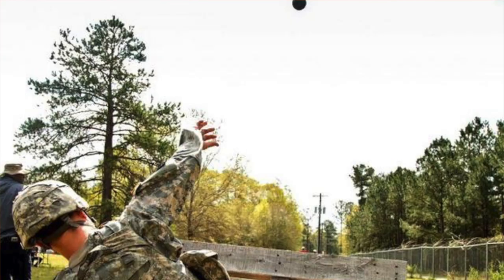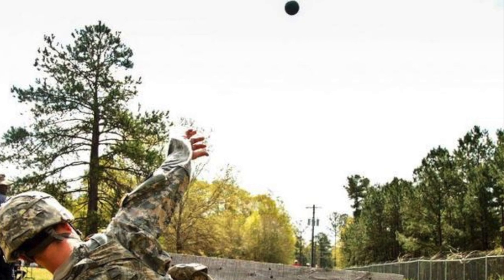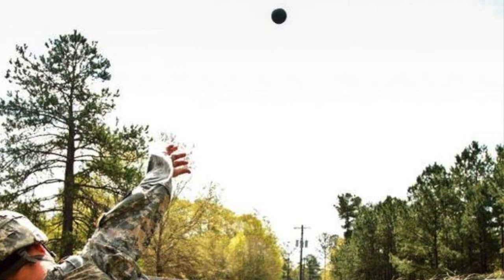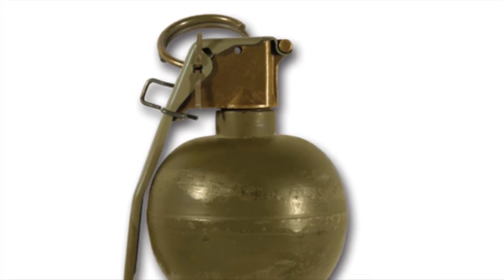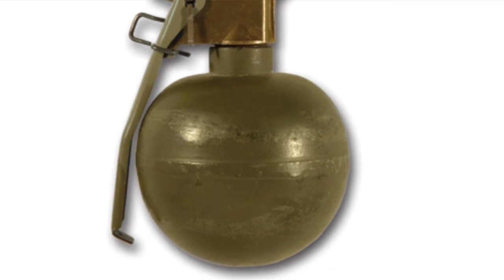When people think of a hand grenade, typically what they're talking about is an explosive device that can be thrown with the hand, filled with some sort of exploding chemical, some sort of fragmentation like glass shards or metal shards, or some sort of container that will fragment. Typically modern grenades include an igniter, some sort of explosive, and shrapnel.